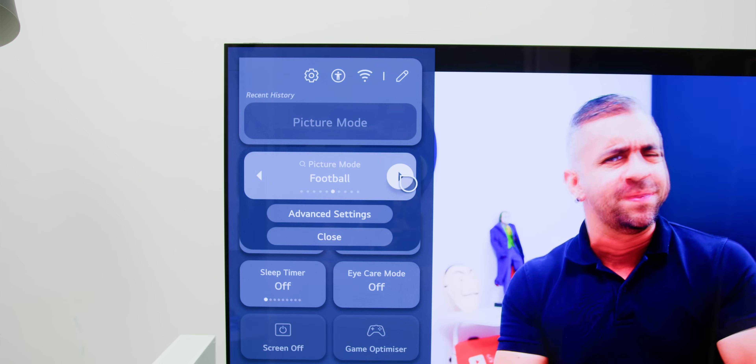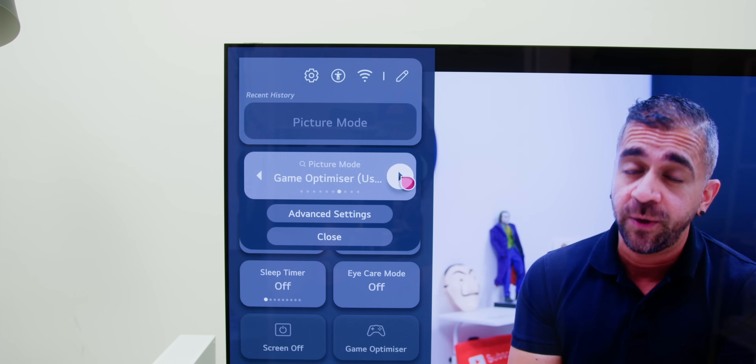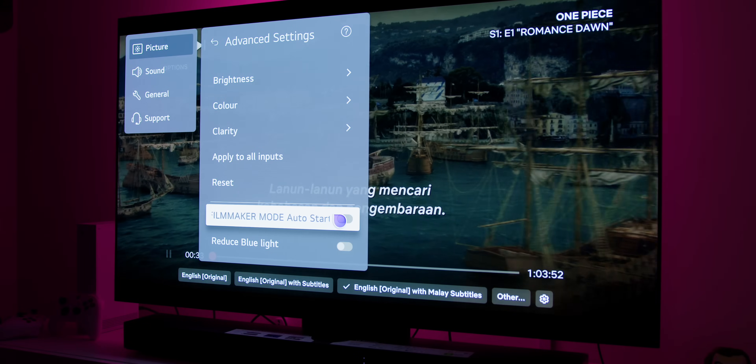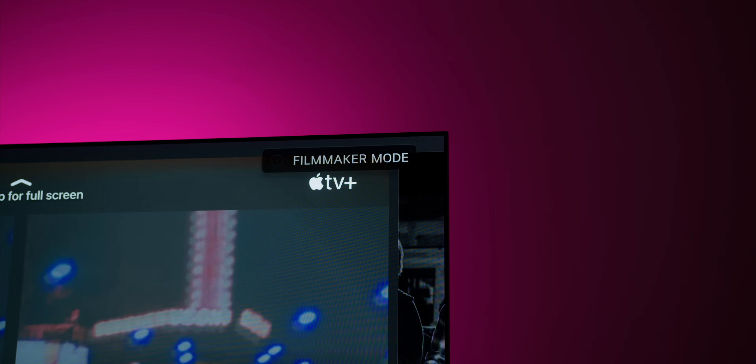A feature I could not live without since owning this series is the Filmmaker Mode, where you can actually watch a movie the way the director intends it to be. This is a mode I have been living on all the time — not only for watching movies but also when watching YouTube videos, especially for creators who put lots of effort into color grading.